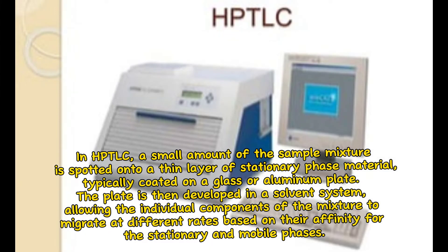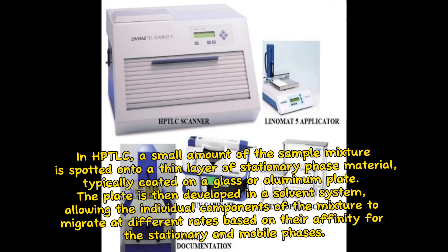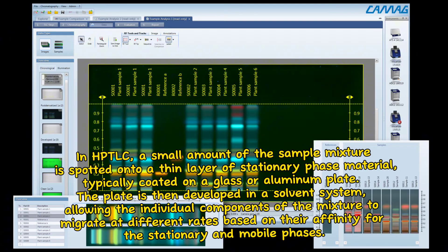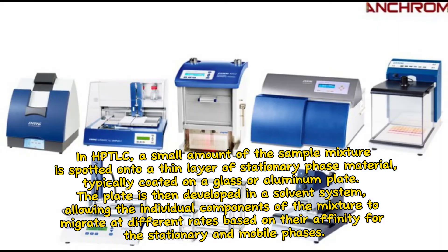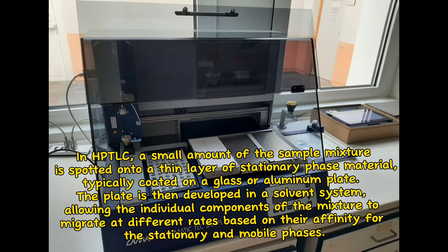In HTLC, a small amount of the sample mixture is spotted onto a thin layer of stationary phase material, typically coated on a glass or aluminum plate. The plate is then developed in a solvent system, allowing the individual components of the mixture to migrate at different rates based on their affinity for the stationary and mobile phases.